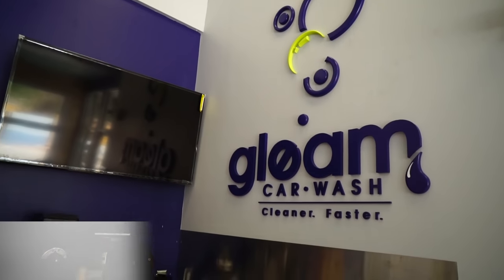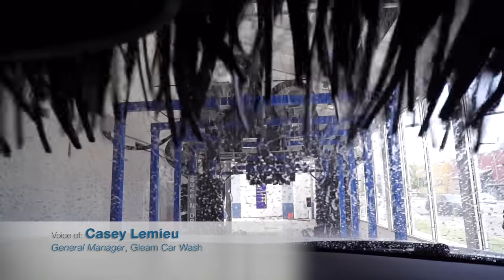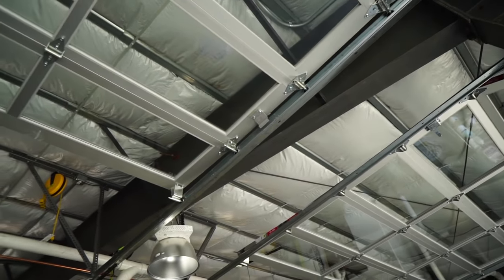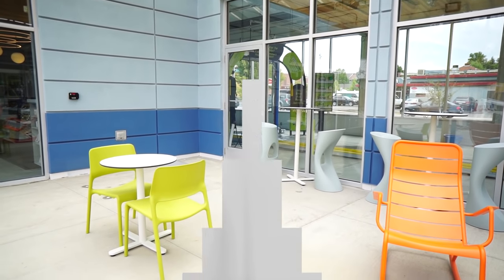We're on three quarters of an acre, and to put a car wash in that can run about 140 to 150 cars an hour on three quarters of an acre is difficult. General Steel really was very helpful in figuring out the size we needed and to configure it the way we needed it. Working with General Steel was very easy.